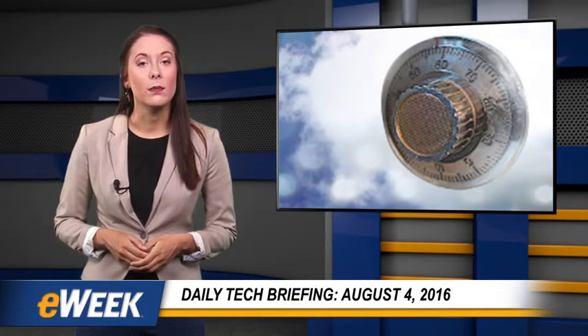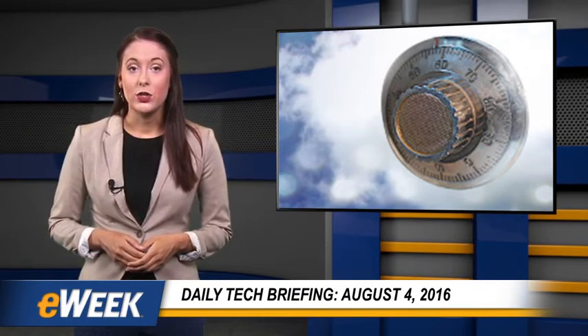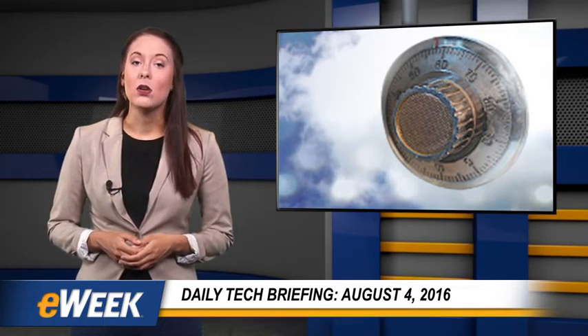Google this week announced general availability of an option that lets customers of its cloud services use their own keys to encrypt sensitive data stored online. Google first introduced its customer-supplied encryption keys for Compute Engine in beta form last year. The feature enables enterprises to protect their data using encryption keys that are not owned or managed by Google. The company claims it will only require and hold customer keys temporarily to fulfill requests such as starting a virtual machine or attaching a disk. Currently, Google's cloud platform encrypts all customer data stored on its servers by default without the customer having to do anything to initiate the process.